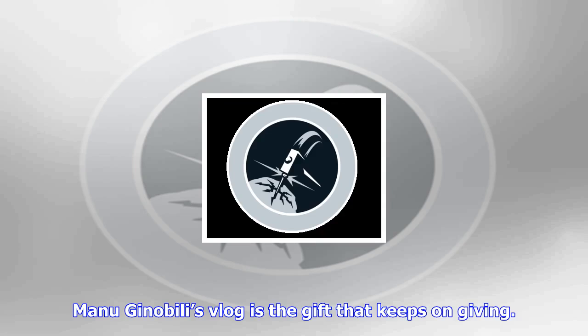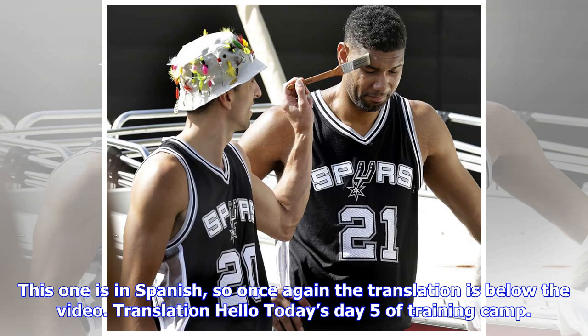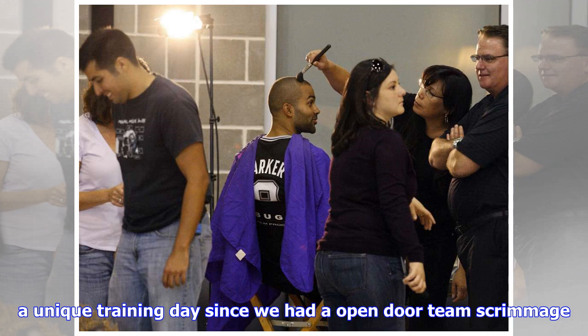Manu Ginobili's vlog is the gift that keeps on giving. In his latest installment, he gives us what a lot of my friends have wanted for a while: a look behind the scenes of the Spurs filming their HEB commercials. This one is in Spanish, so the translation is below the video.